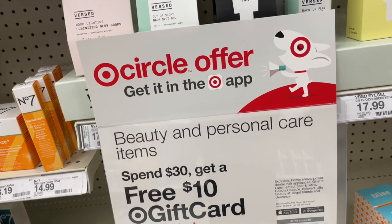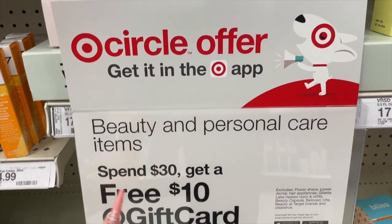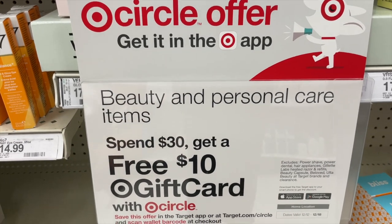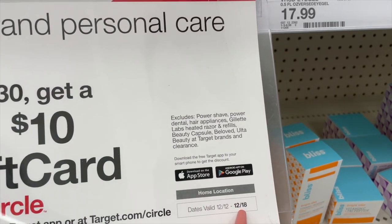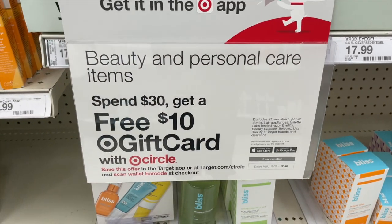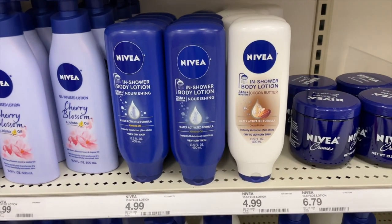What is up YouTube, it's your girl Orlando Coupon Queen and we're back at Target. This week at Target we have a great offer on personal items — a get $10 gift card when you spend $30 or more. I'm gonna try to pay a lot lower than the full $30. This is a Target Circle offer available on the app for beauty and personal care items, and the deal ends this Saturday, December 18th.